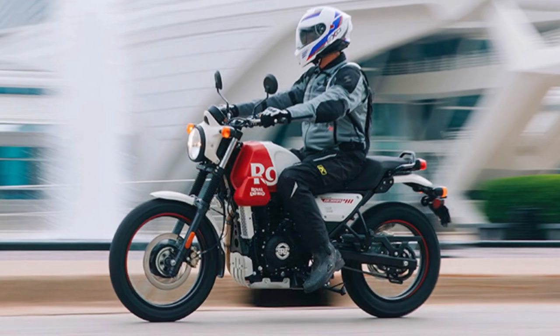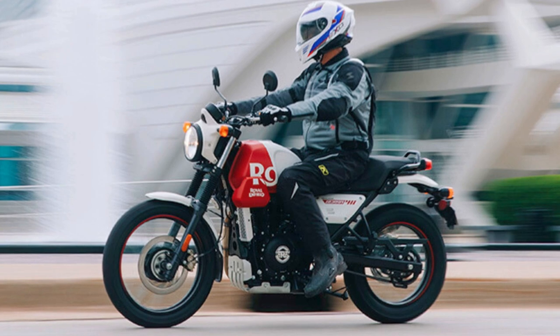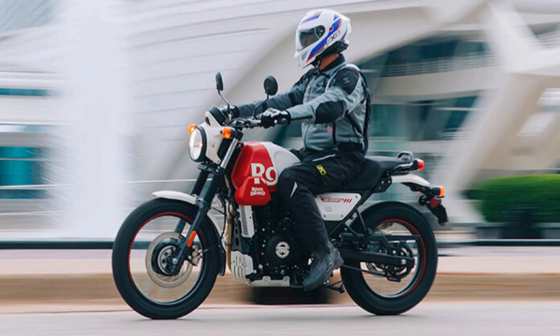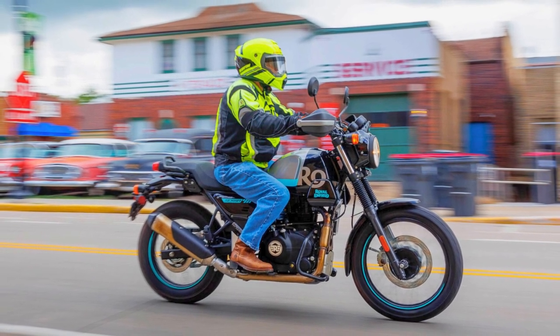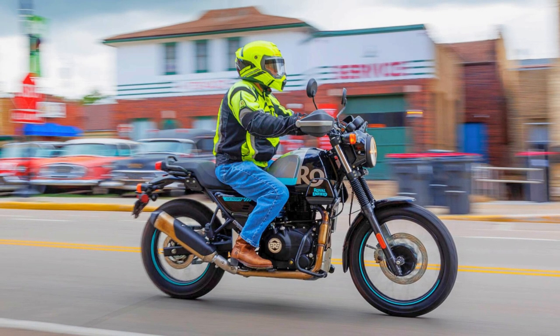You get a three-year unlimited mile warranty and roadside assistance when you snag one. If you're a newbie rider, this one's got your back with its manageable power, easy handling, and lower saddle height. It's your ticket to gravel surfing with Himalayan DNA. So there you have it, the Royal Enfield Scram 411 — a fantastic adventure bike for rookies and thrill-seekers alike.